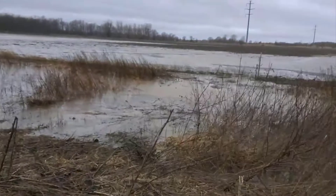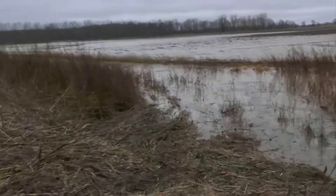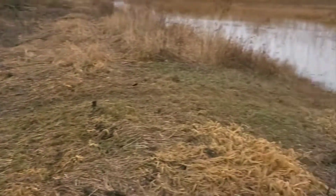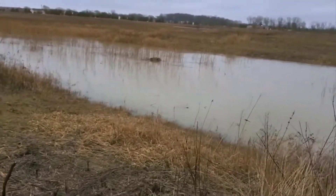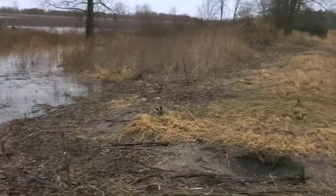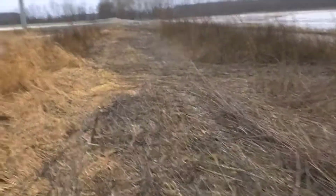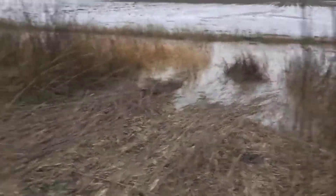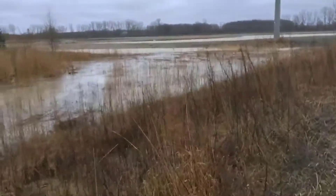When that river jumps its bank and floods all these farms, this is where it's going — it's going to breach this farm in a couple of key areas. Right now everything's been putting water through, but I can't move trucks through this. The elevation is going up — that's a good thing right now.